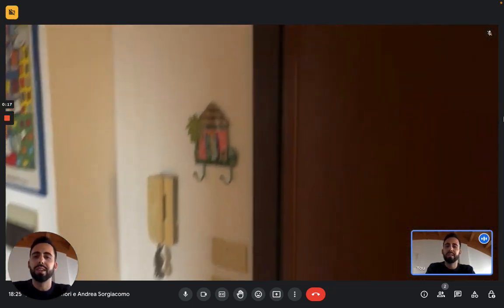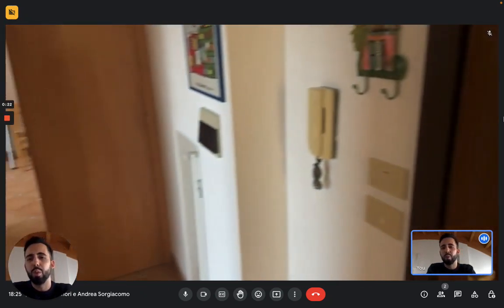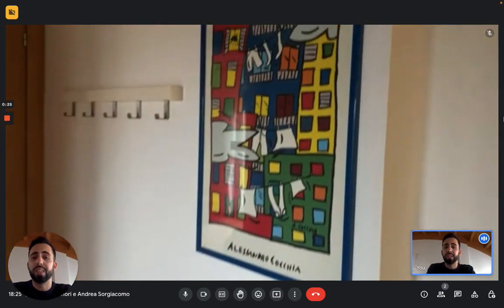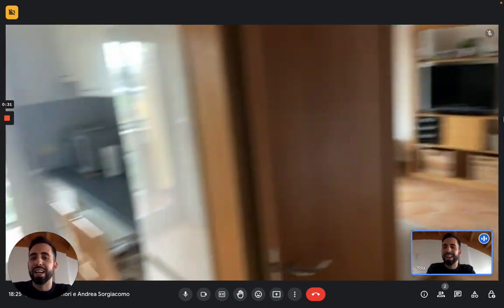We're just south of the central area so as you can imagine it's a really well connected area. We're just a 10-minute walk from two different subway stations and just next to one of the train stations of the city. Also you're really close to the river so it's a pretty nice neighborhood.